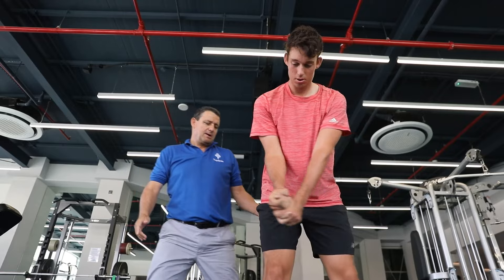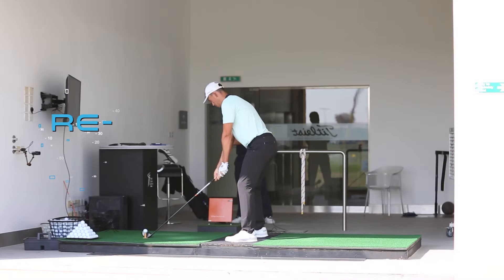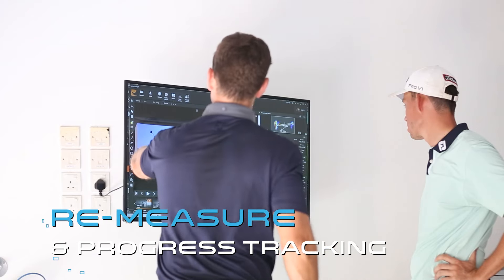And on top of that, the real strength of it lies in the ability to re-measure at any point and making sure they're making the progress that we had identified initially.